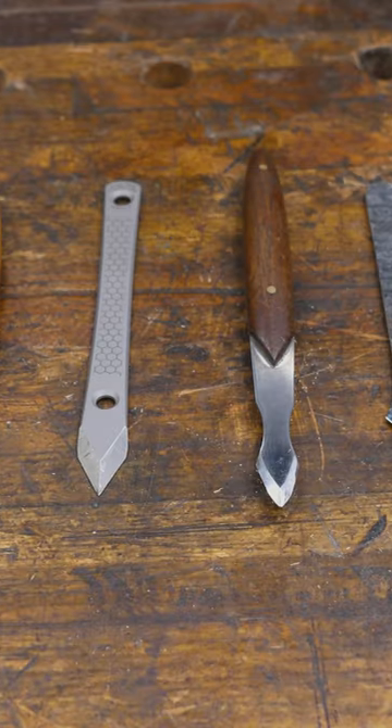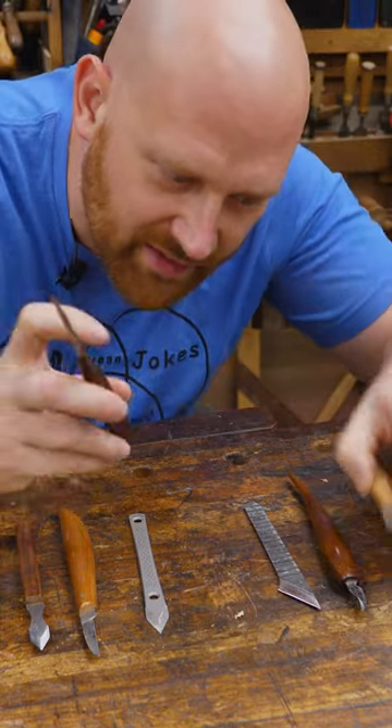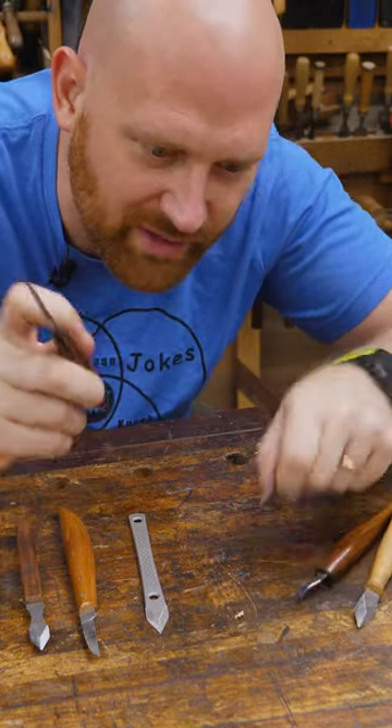I have about two dozen marking knives in my shop of all different shapes, styles, and types. Choosing a marking knife style is a deeply personal choice, and everyone likes something a little bit different.